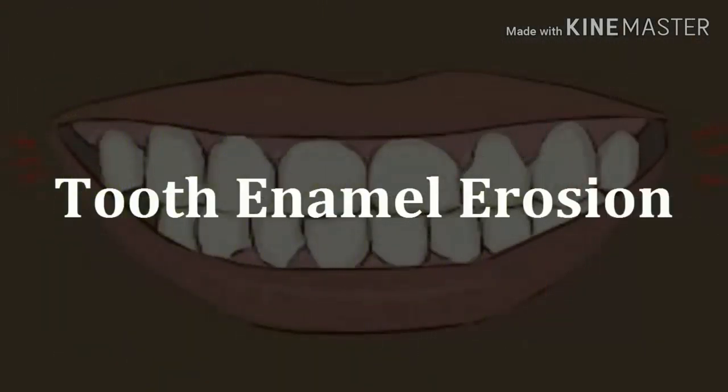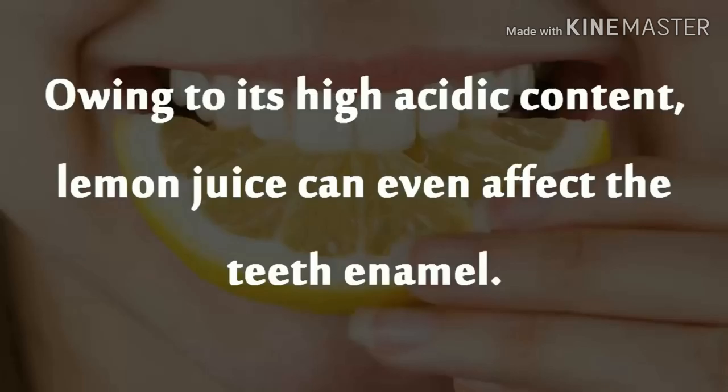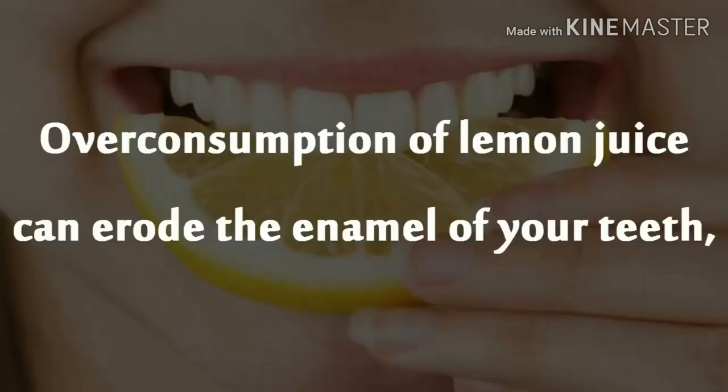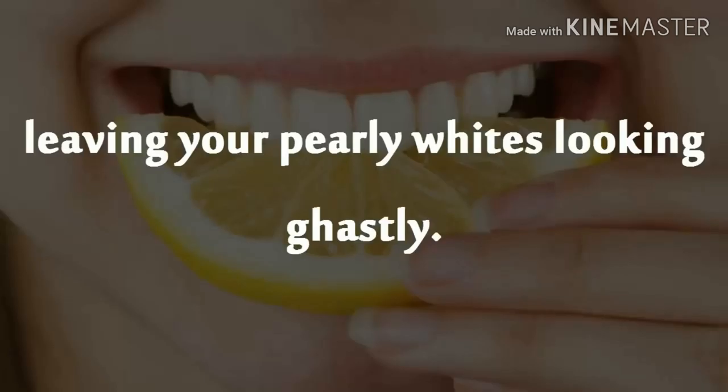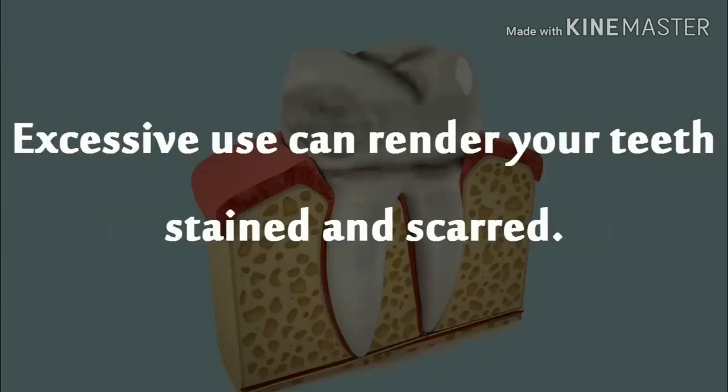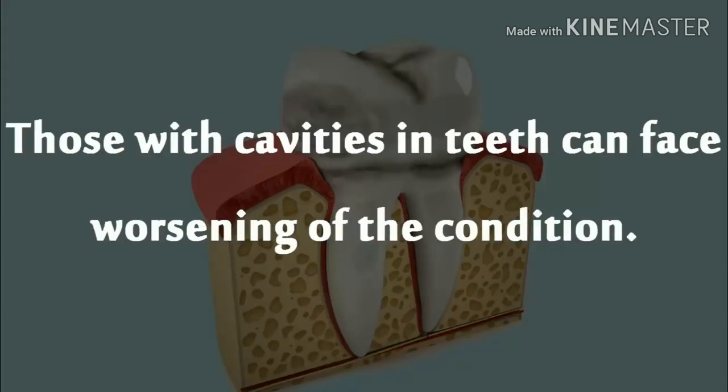Tooth Enamel Erosion. Owing to its high acidic content, lemon juice can even affect the teeth enamel. Overconsumption of lemon juice can erode the enamel of your teeth, leaving your pearly whites looking ghastly. Canned lemon juice too can be quite harmful for dental hygiene. Excessive use can render your teeth stained and scarred. Those with cavities in teeth can face worsening of the condition.